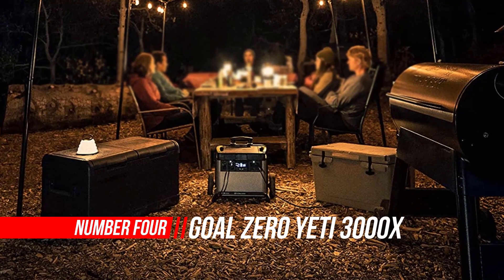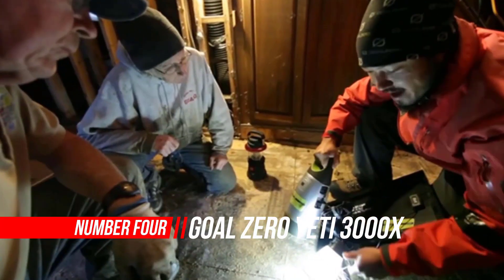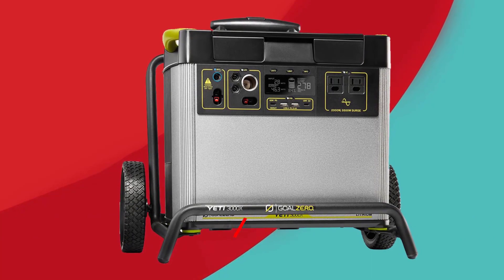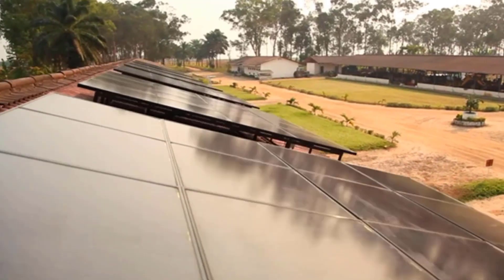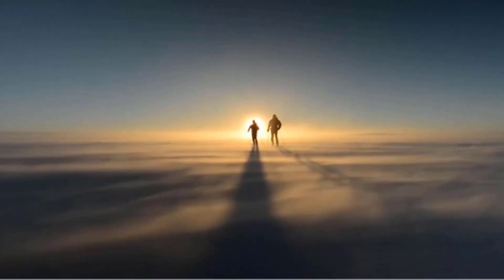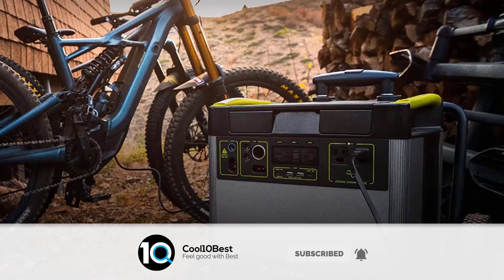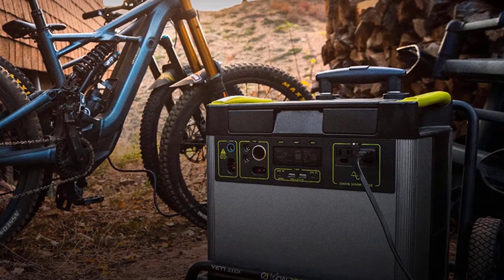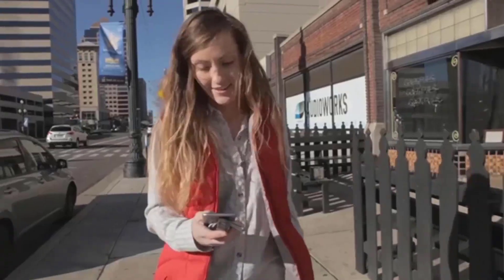Number four: Goal Zero Yeti 3000X Portable Power Station. The Goal Zero Yeti 3000X has a lot of people wondering if it's a good choice for emergency or off-grid solar power. This high-powered solar generator from the well-known manufacturer Goal Zero provides loads of renewable solar power anywhere in the world — for emergencies, remote work sites, or even just a weekend camping trip. A solar generator has an internal battery that you charge by attaching solar panels and setting them out in direct sunlight.